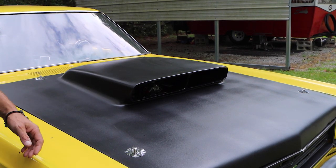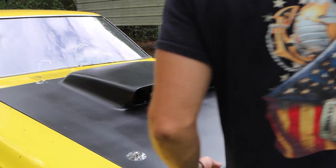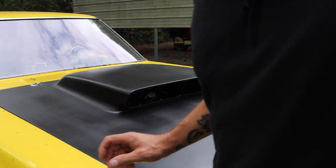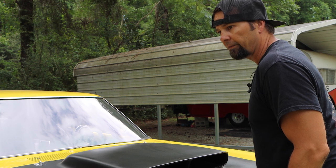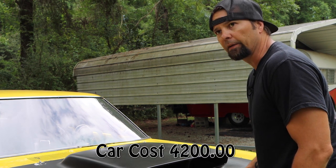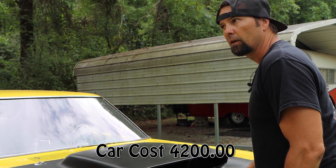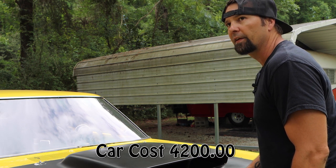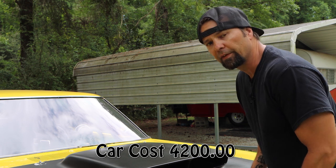As you guys remember, we bought this car from Ed Miller up at his place in Virginia, and my buddy went in halves on it. It sat around here for a good four months or whatever. Didn't do nothing with it, really wasn't planning on doing much with it.